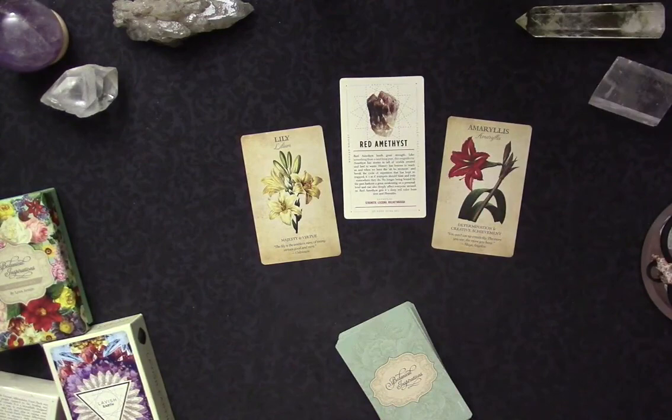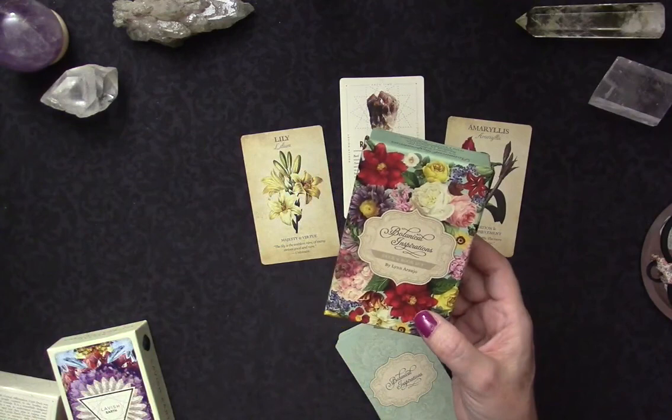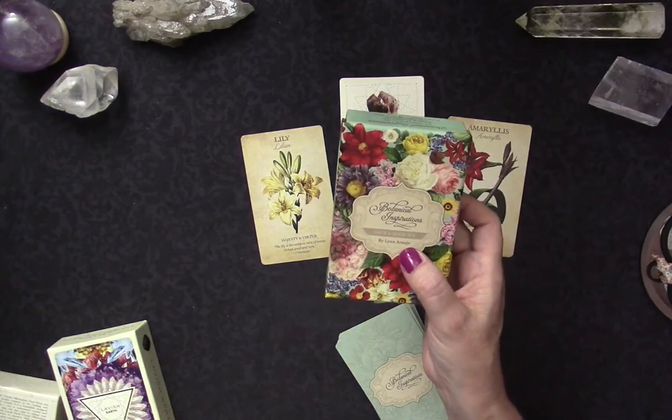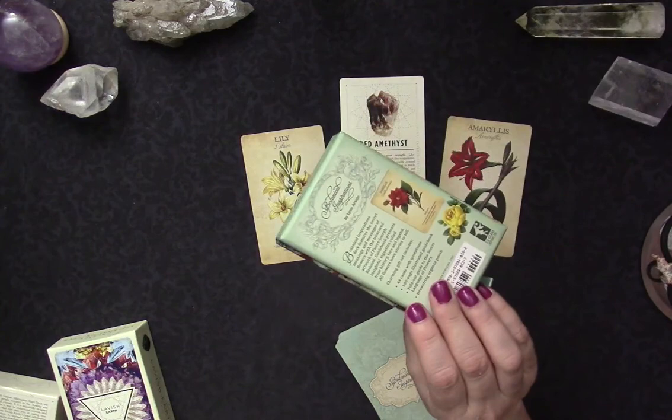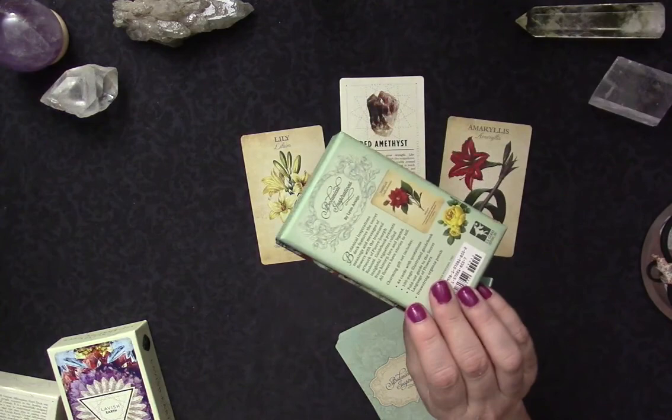So this has been a look at the very lovely Botanical Inspirations Deck and Book Set by Lynn Araujo — I feel horrible about the pronunciation. It is absolutely stunning. Two thumbs up to U.S. Games — great job on this. And to the creator for making a really lovely deck. I'm looking forward to working with it.